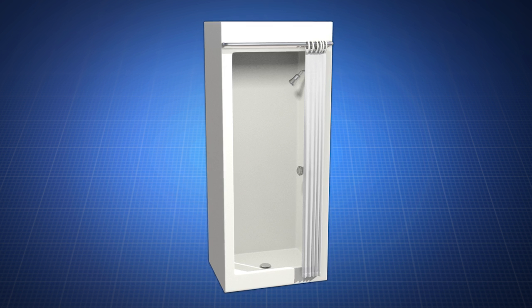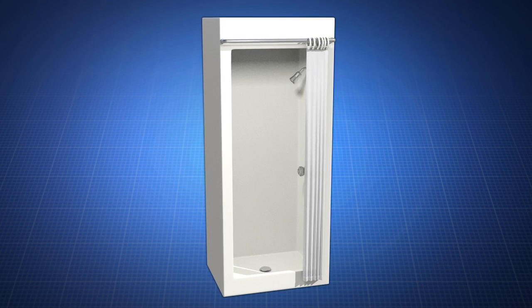But now, there's the Tractor Trailer Shower Unit. Shower in your tractor trailer, camper, or recreational vehicle.